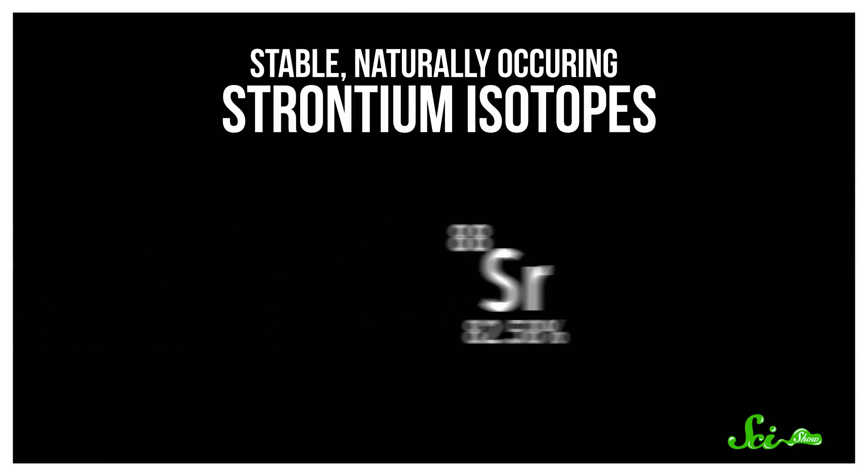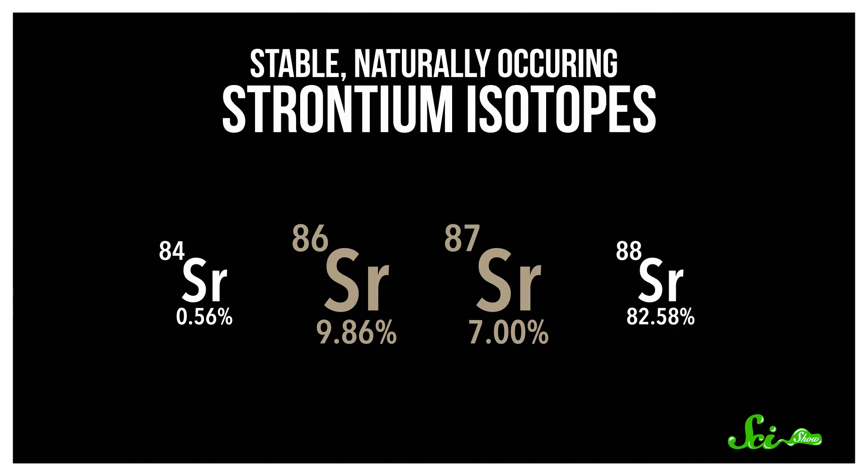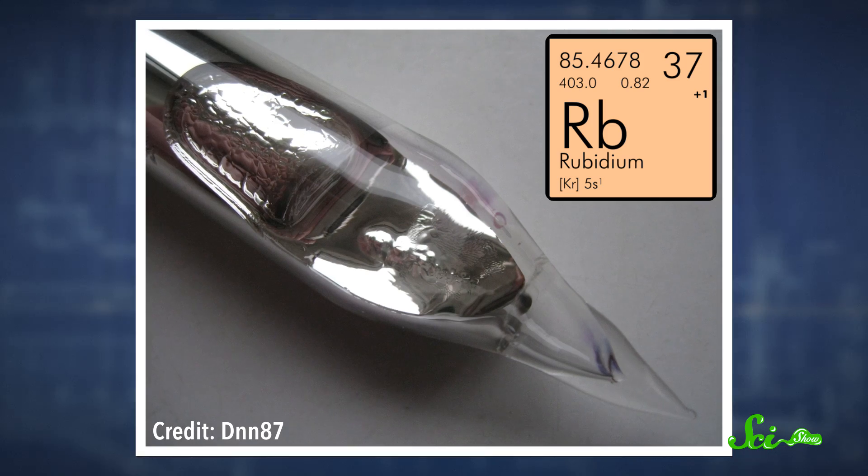For one thing, there's more than one isotope or form of strontium. For anthropologists, the most useful are strontium-87 and strontium-86. They're the same element, but strontium-86 has one less neutron. Another cool thing about it is that most strontium doesn't start out as strontium. Instead, it's one of the products that forms when another element, rubidium, decays. So the place where you live has its own ratio of strontium-87 to strontium-86, based on what your local geology is like.